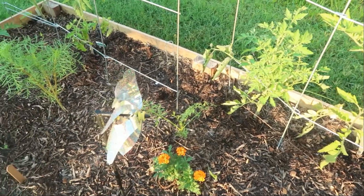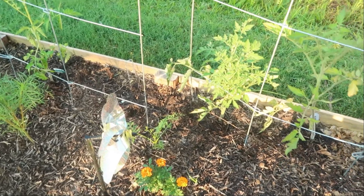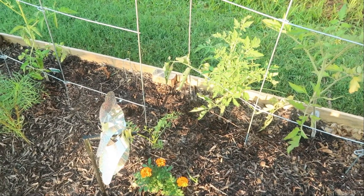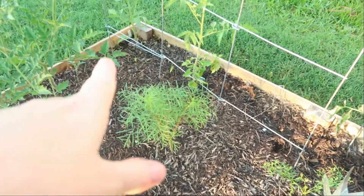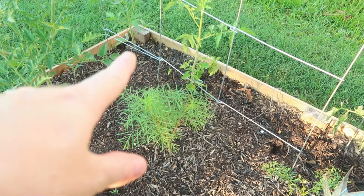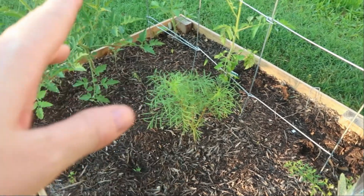That's a carrot — I think I only have one carrot all year. But this is my first year doing this, so I'll take every win I can get. I'm learning, and that's the big thing. This is supposed to be a chamomile. I'm not sure if it is or not, but we're just letting it grow. I think it is.